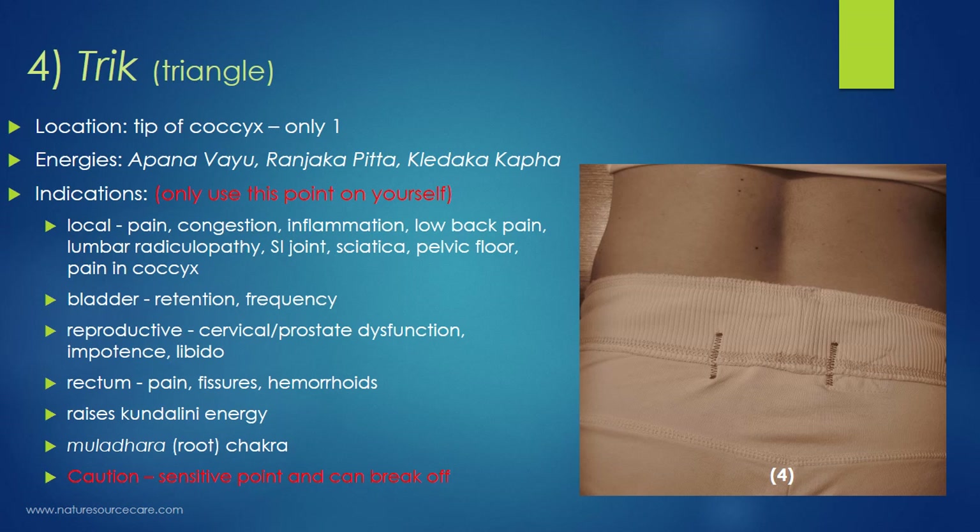Be cautious with the Trik point — it's very sensitive with a lot of nerve endings and is actually quite fragile. If you apply too much pressure, you can break off the coccyx, which is generally not easy to fix. Because you're always moving your hips or sitting, a broken coccyx is very painful and hard to address. So be very gentle here.